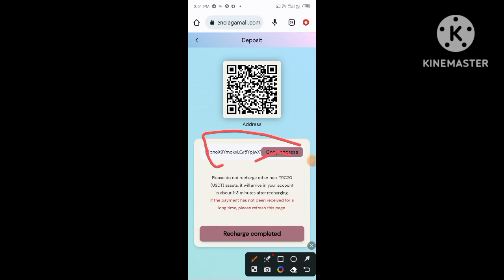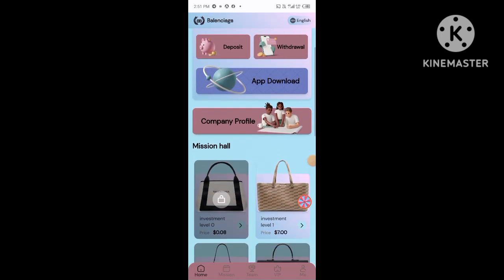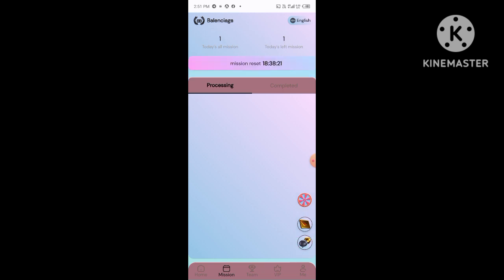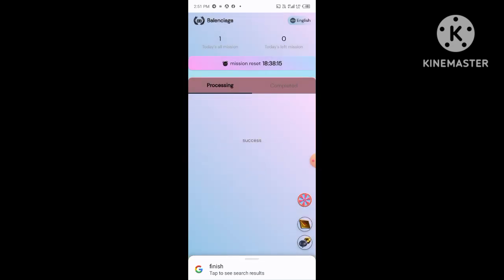First, you need to click on the video title link to open the registration page. You need to enter your mobile number, then click to send the verification code. You will receive an OTP on your mobile number. Enter your OTP, then enter your password, your fund password, and your captcha code, then click the register button.